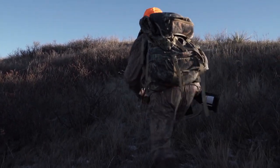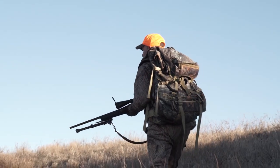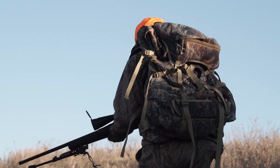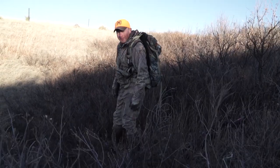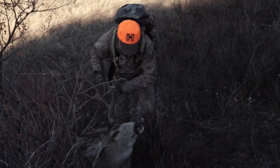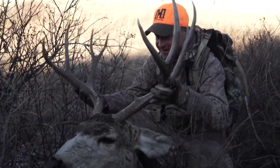He reloaded, dialed his scope back down for a good field of view in case the buck jumped up, and moved in without wasting time, wanting to find his trophy before sunset. With fair certainty the deer was down for the count, he slipped in beside him and grabbed those big hefty antlers. The buck was exactly what he wanted — deep forks, nice mass, and a huge mature body. Thinking back, he'd been seeing three, four, five mature bucks a day. A nice big five-by-five, deep-forked mule deer — mature.